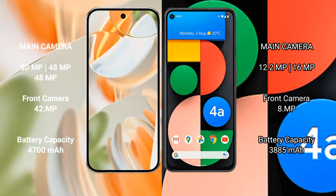Google Pixel 9 Pro comes with a triple rear camera setup: 50MP plus 48MP plus 48MP, and a 42MP front camera. Google Pixel 4a comes with a dual rear camera setup: 12.2MP plus 16MP, and an 8MP front camera.